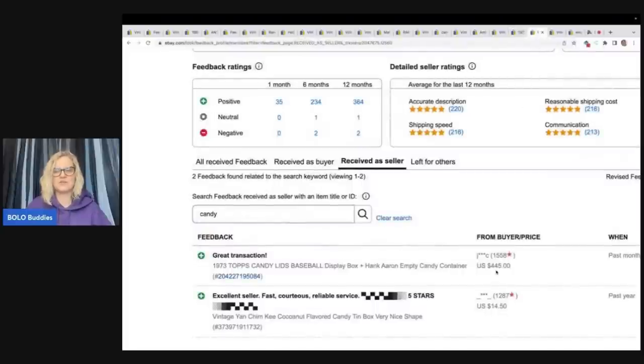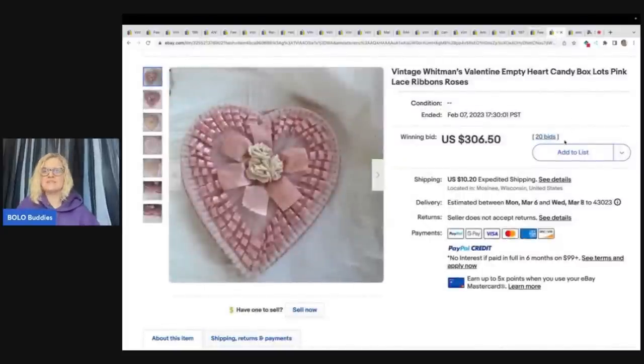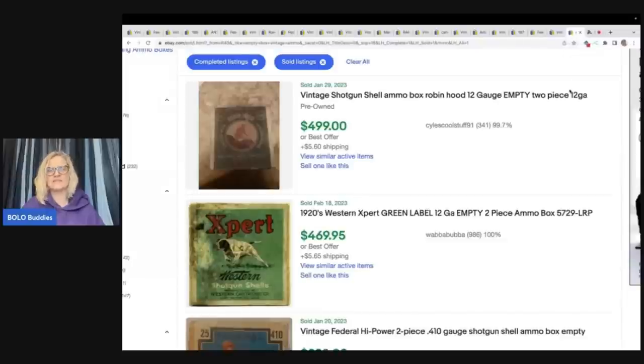The 1973 Tops Candy Lids Hank Aaron empty candy container — condition is not crazy good — sold for $445 plus shipping. I verified it by going into the seller's feedback and searching 'candy' to pull up anything sold with that keyword — a great way to confirm a sale is legit. Here is a vintage Whitman's Valentine empty heart candy box — Valentine's Day candy boxes can definitely be a bolo — this pretty one sold for $306.50 plus shipping.